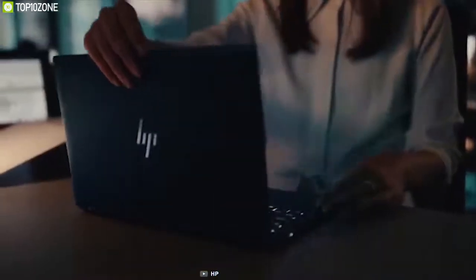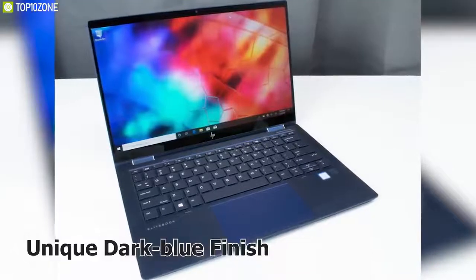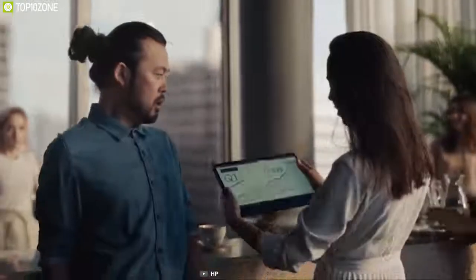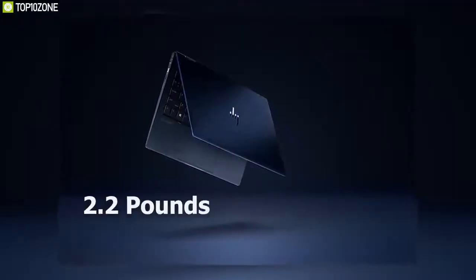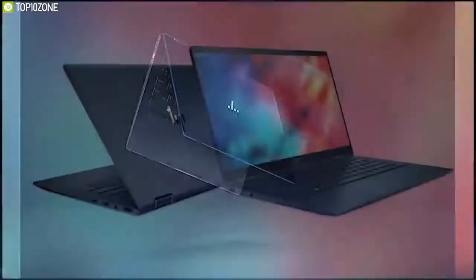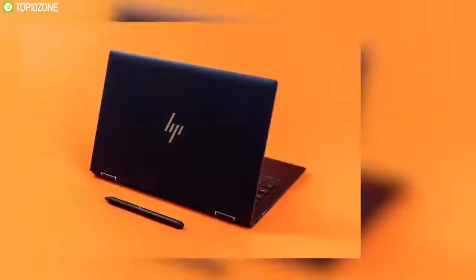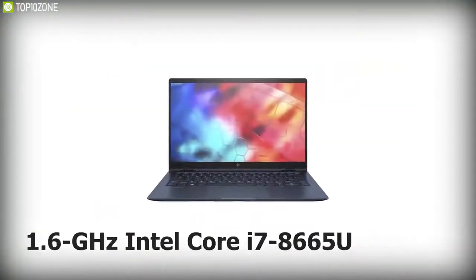The HP Elite Dragonfly redefined what it means to be a business laptop. This stunning laptop has a breathtaking chassis with a unique dark blue finish that is as practical as it is attractive. The Elite Dragonfly has flexible hinges that convert it into a tablet, and at 2.2 pounds it is one of the most portable 13-inch laptops around. Its display can be configured three different ways: a low-powered 1080p display for long battery life, a 1080p Sure View display, or a 4K panel.